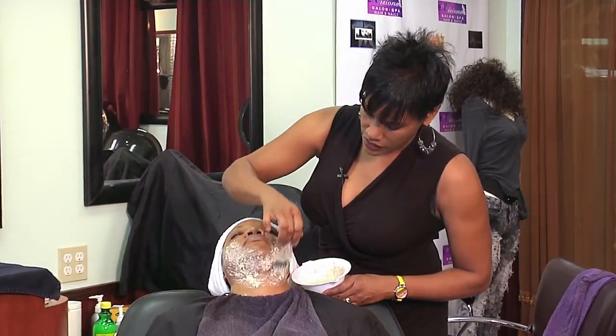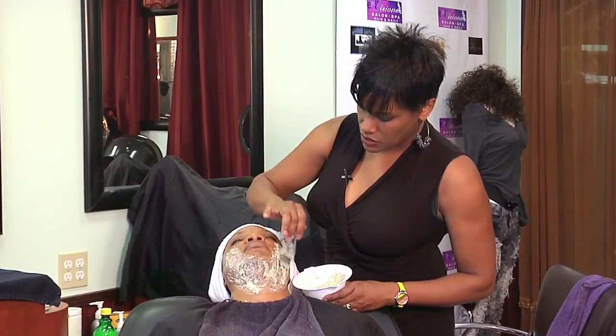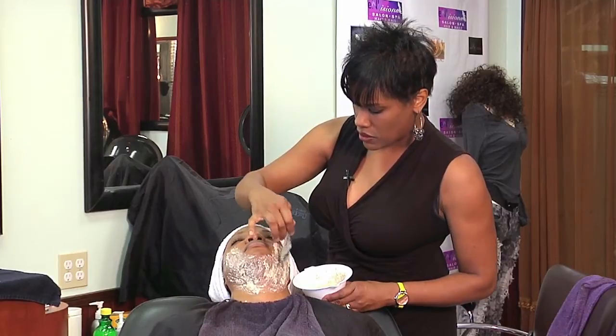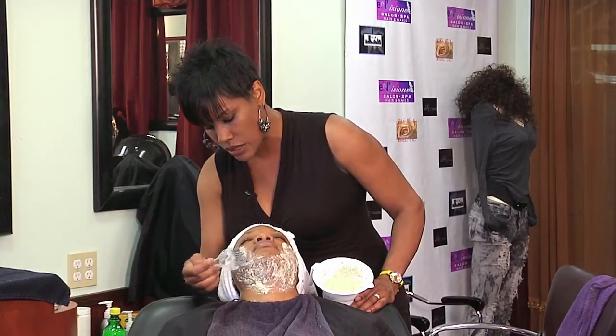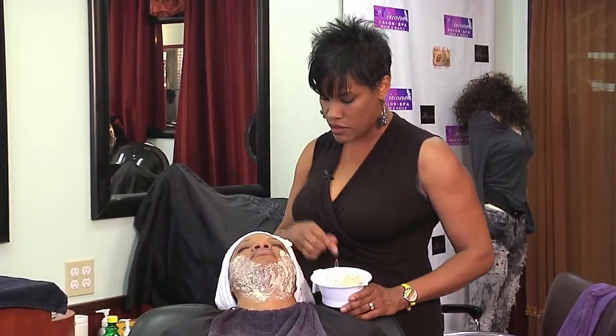You want to allow this mask to set on for anywhere from 10 to 15 minutes. Any mask that you apply, you want to allow it to process for 10 to 15 minutes. I'm Camelia Terrell, the owner of Envision Salon Spa and Hair and Nails in Douglasville, Georgia, and I just shared with you how to treat pimples using a natural facial mask.